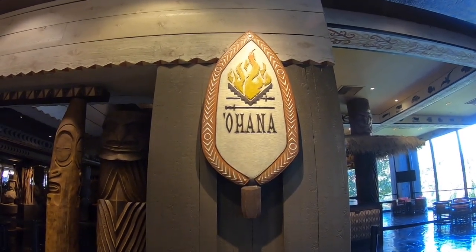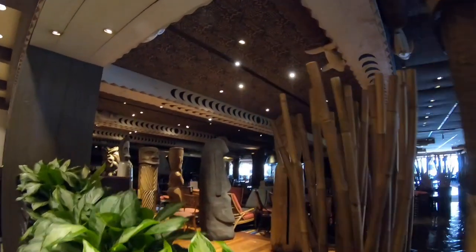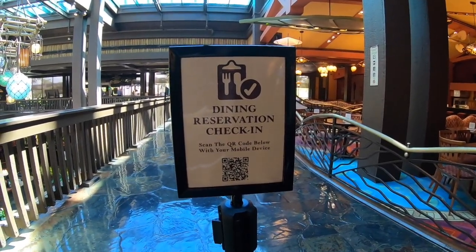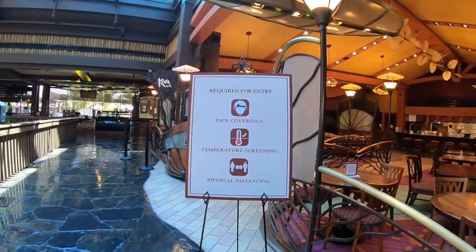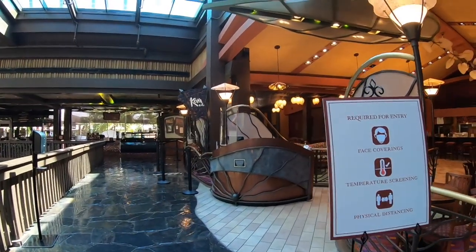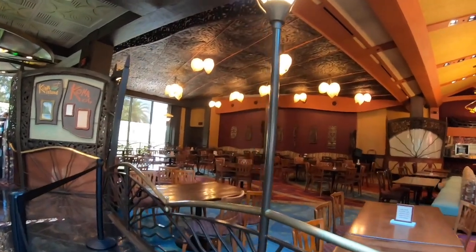We just made it upstairs and the first thing I noticed is that Ohana is currently closed, and the bar outside is closed — they're not serving at all right now, which I understand since it's a family-style meal. Kona Cafe is serving though. You scan your QR code with your mobile device to check in. They require a face covering, a temperature screening, and physical distancing to get into Kona. Interestingly, they require a temperature screening for Kona but not to enter Polynesian Village itself — that's different from the parks where everyone goes through a temperature screening.